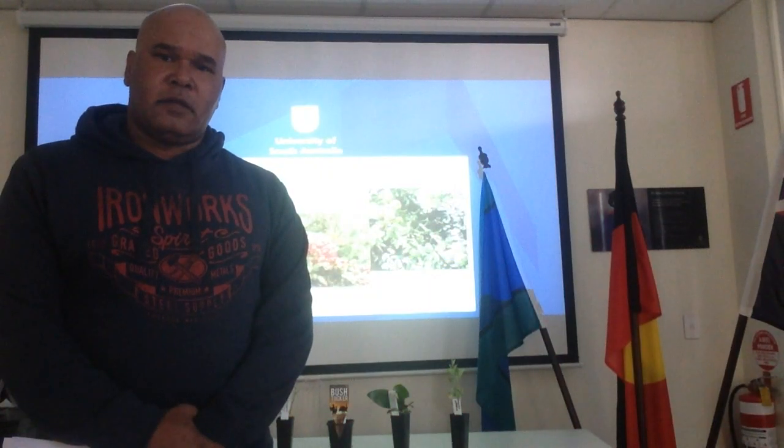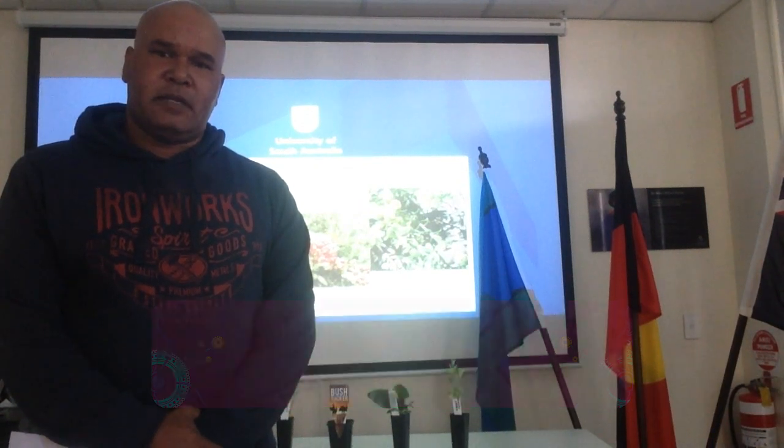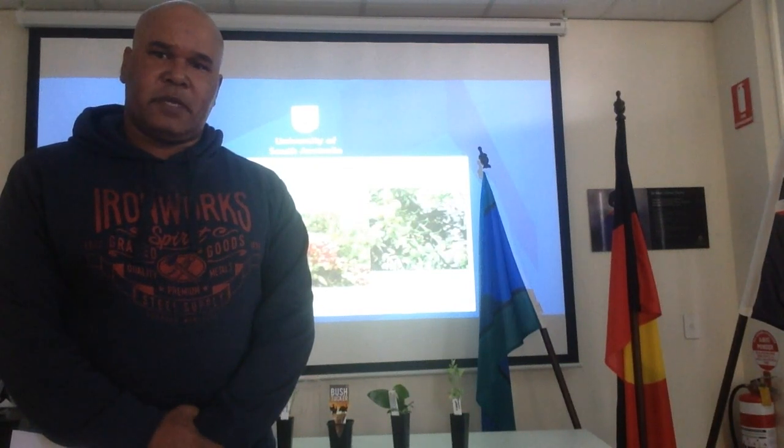Hello, my name is Errol Clark and today we're going to be talking about bush tucker plants and their uses and what we used to use them for. Before we start I'd like to acknowledge the land I'm filming on today is on Kaurna land and I'd like to pay respects to the elders past, present and emerging.